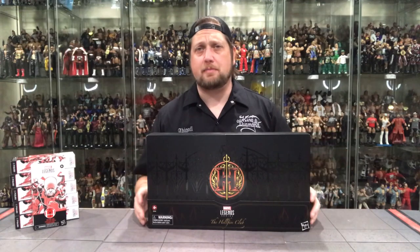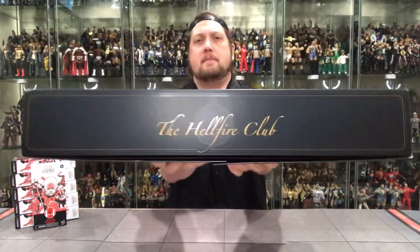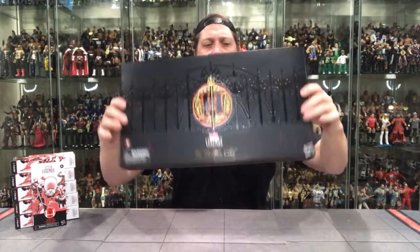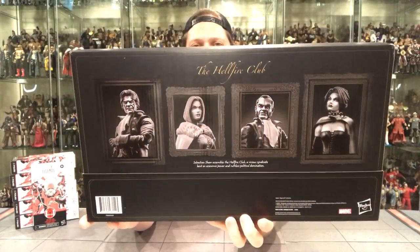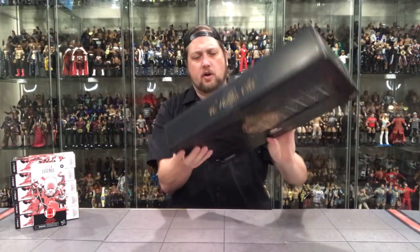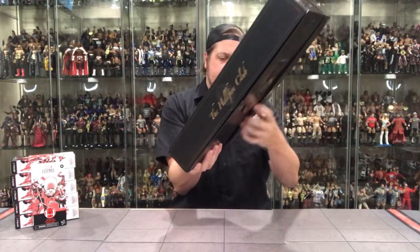I will definitely be saving this box. On the side you got the Marvel Legends logo up top, the Hellfire logo — same thing on the other side. Look at the top of the box — how cool is that cursive? Nice and fancy. Nothing on the bottom, totally black. And then you've got nice portrait silhouettes of the four characters that are in here. Very very cool.